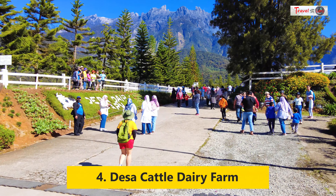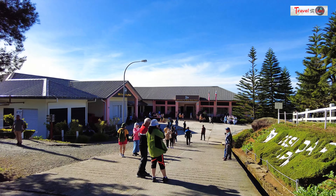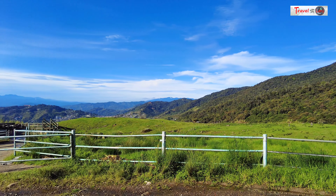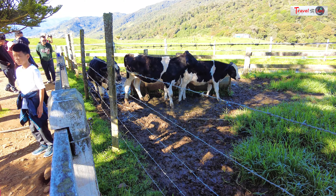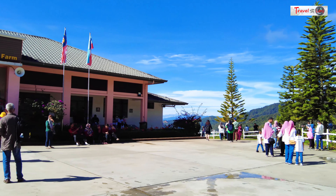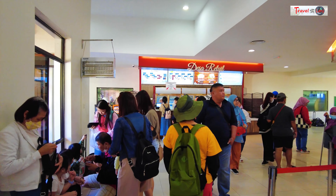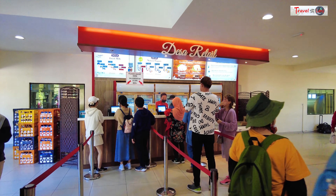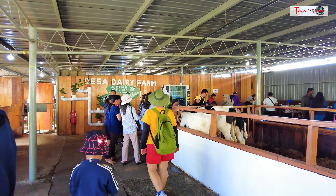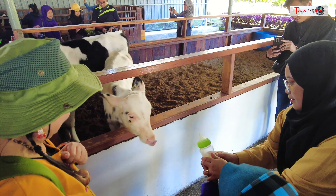We visited the Desa Cattle dairy farm the following morning. There is a retail section where we tasted dairy products made with the milk. For families seeking an ideal vacation destination, this place offers an array of activities such as feeding the calves with bottle milk, observing the milk processing procedures, and taking an educational tour of the facilities.